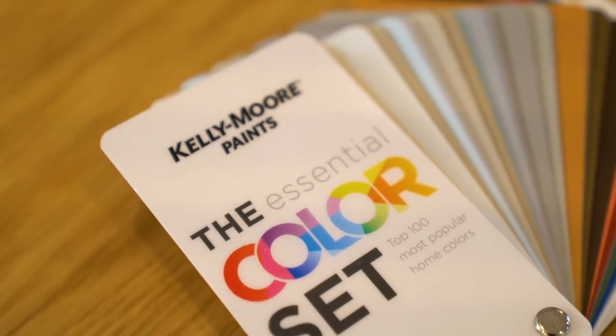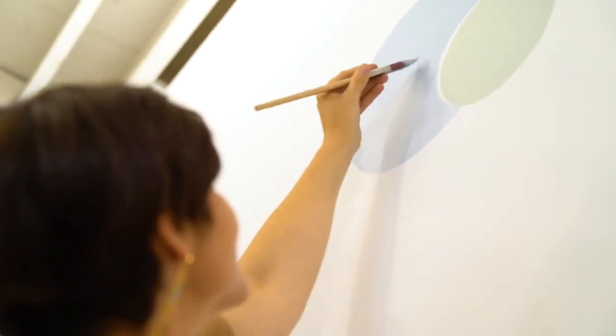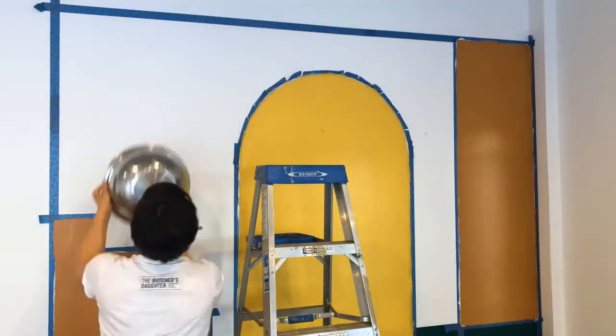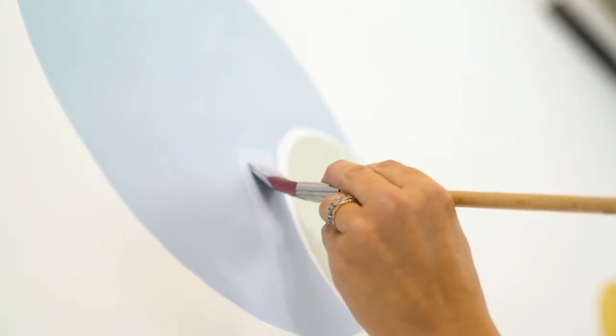Creating a feature wall is actually really easy. There's a lot of things that you can do with tools from around your house. For example, the circles you see on the wall — those are made from salad bowls. I just looked around for a circle in my home, traced around it, and painted it.